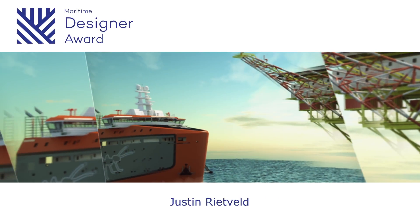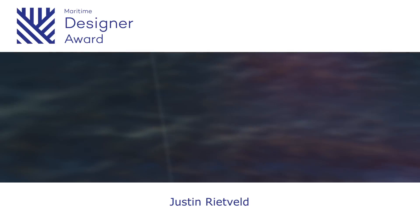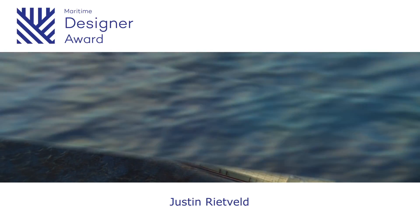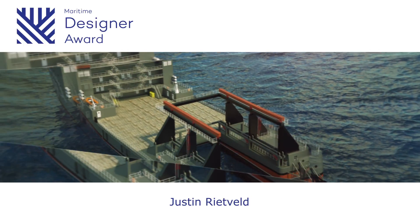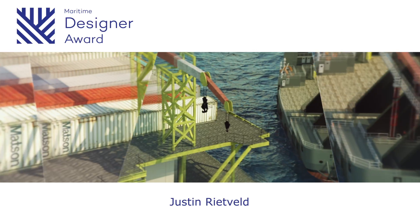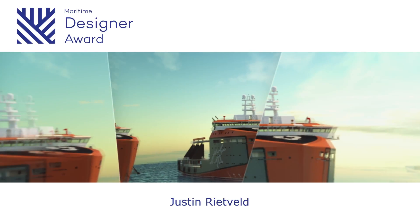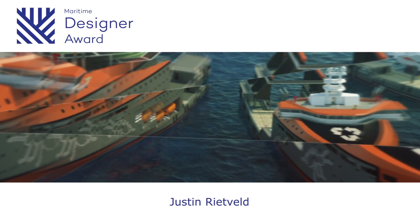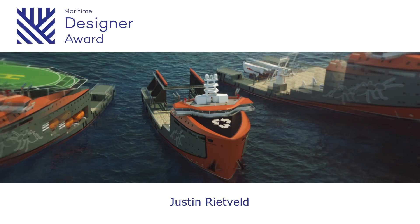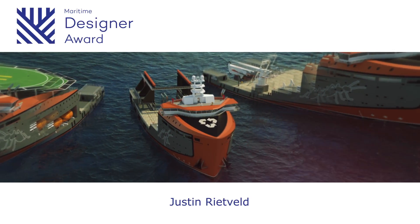As part of an extensive study into the decommissioning industry, marine engineer Justin Rietveld of Damen Shipyards has made an analysis of the dismantling of oil rigs. This study identified the removal of the platform topsides as the most promising niche market. He subsequently developed a ship concept that uses an innovative method to remove the topsides and transport them to shore, and is able to service three quarters of the international market.